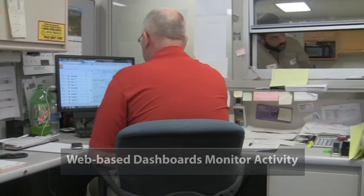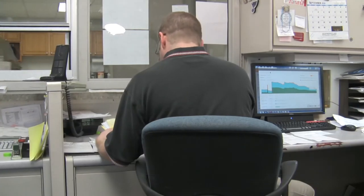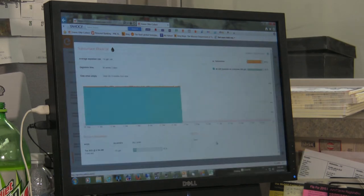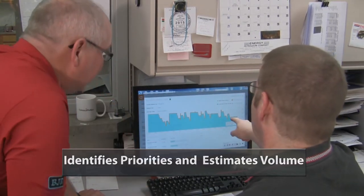That enables dispatchers to use web-based dashboards to get up-to-the-minute information on all their tanks. Logistics software analyzes data, building a pattern of use to create optimized service routes. Anevo identifies priorities and forecasts how much will be needed at each location.